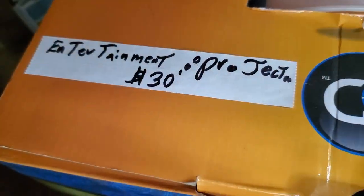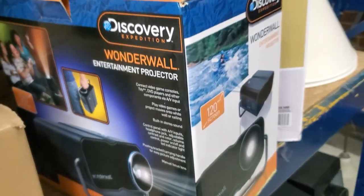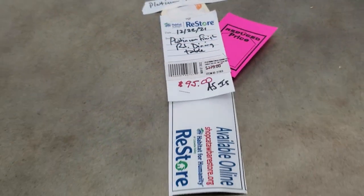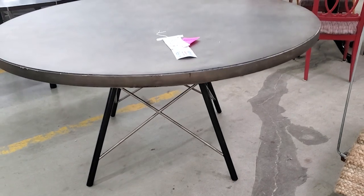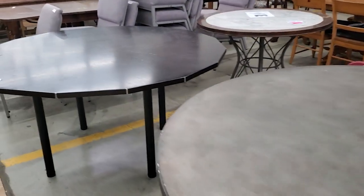I wanted to show you this entertainment projector for $30. My husband and I have one of these, and we love to watch the old Andy Griffith Show reruns on our projector — it's movie night. And look at this table. This is another one of those items that have the hot pink sticker price. It's on sale for $95. I loved it — it's a huge table. Again, touch that up with a little bit of paint, it's going to be good as new.